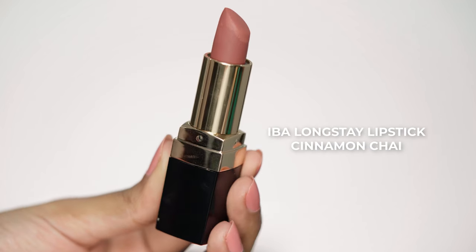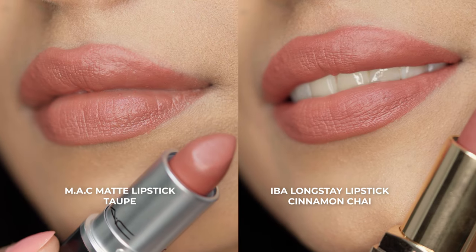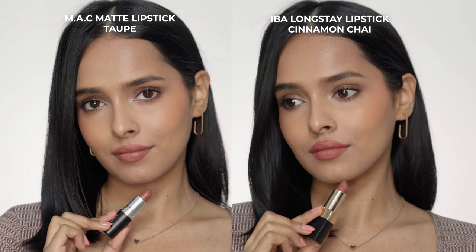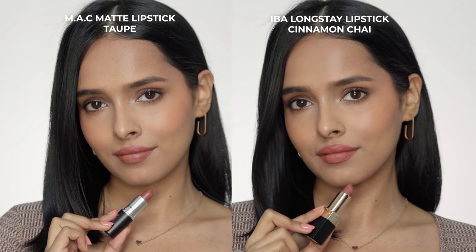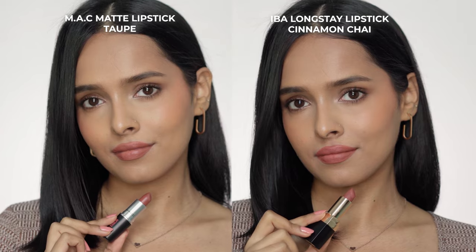The first shade is Taupe from the MAC lipstick range. This is a warm toned brown nude which looks very neutral on my skin tone. It also has a hint of mauve in it. The dupe I have here is from IBA — the IBA Pure Lips Long Stay Matte Lipstick in shade Cinnamon Chai. These two are very similar shades. They look exactly the same when swatched on hand, but on my lips, Taupe from MAC looks a little bit more muted than the IBA lipstick.